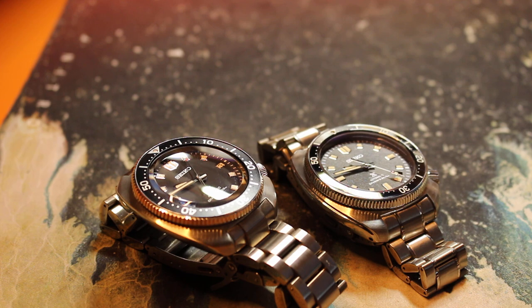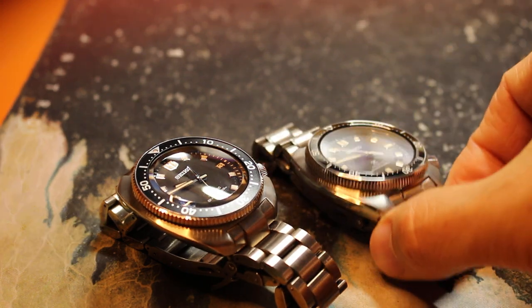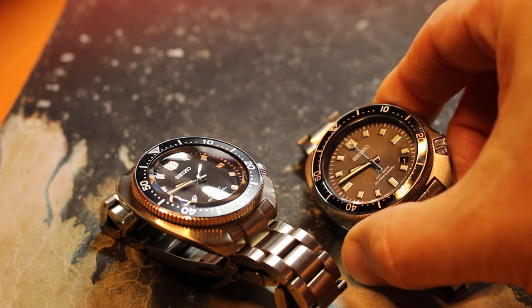So the question is, can you justify spending three times more on the 44mm? I think if you answer yes to the following questions, you might want to save your money and get the 44mm. Number one: do you prefer the superior accuracy of the 8L35 movement? You may be someone who feels comforted by superior accuracy. After all, you love mechanical watches — you might as well get the best movement you can get in the 44mm.